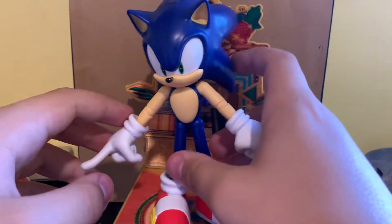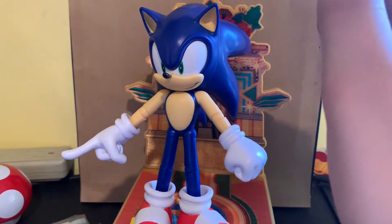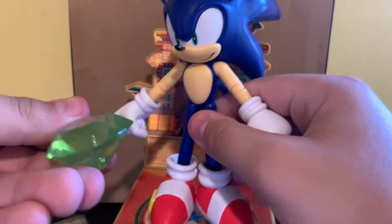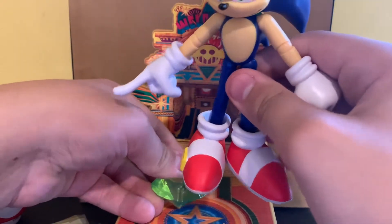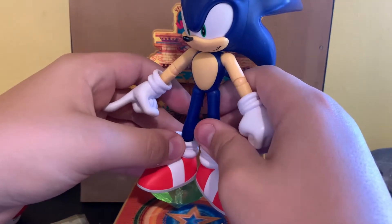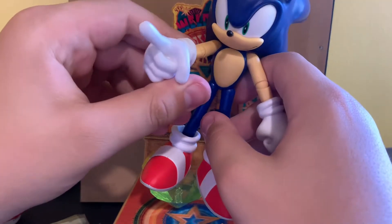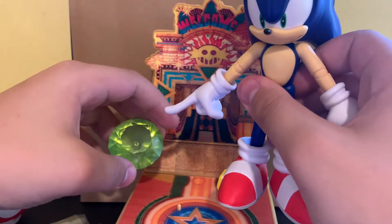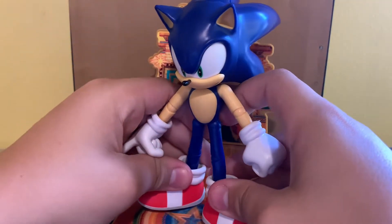Oh, and you want to know what's better? Okay, it's not really that cool. As an accessory, he comes with the green Chaos Emerald — that Knuckles came with way back in, like, wave two. Which is cool, I guess. But not really that cool. Okay, now let's get on to the big event.